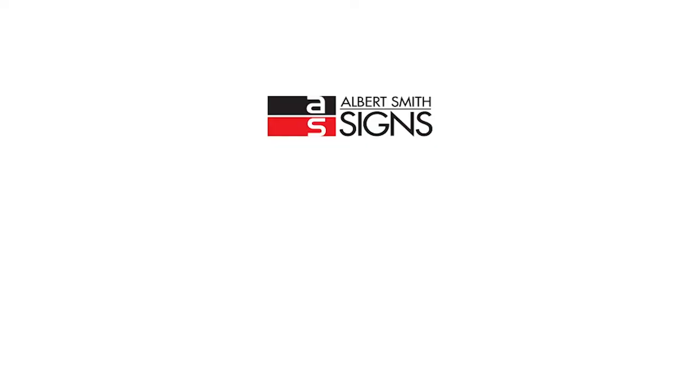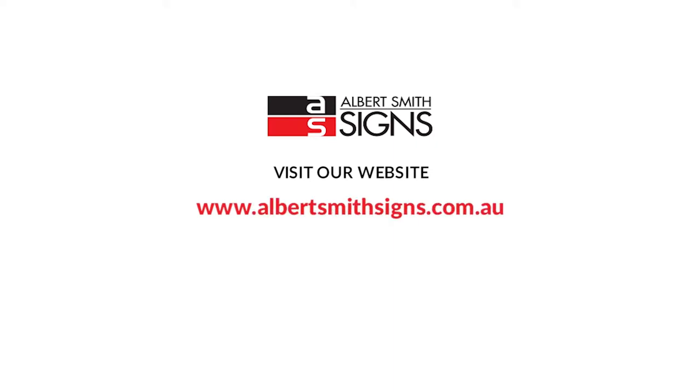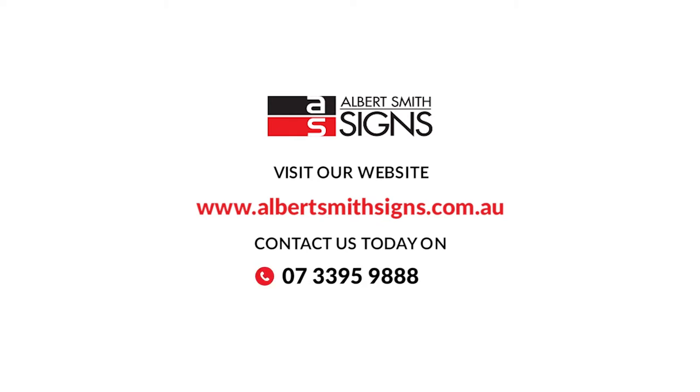To view our extensive product range, visit our website www.albertsmithsigns.com.au. For an obligation-free quote or to speak to our professional team, contact us today on 07-3395-9888 or email us at inquiries@asgroup.com.au.